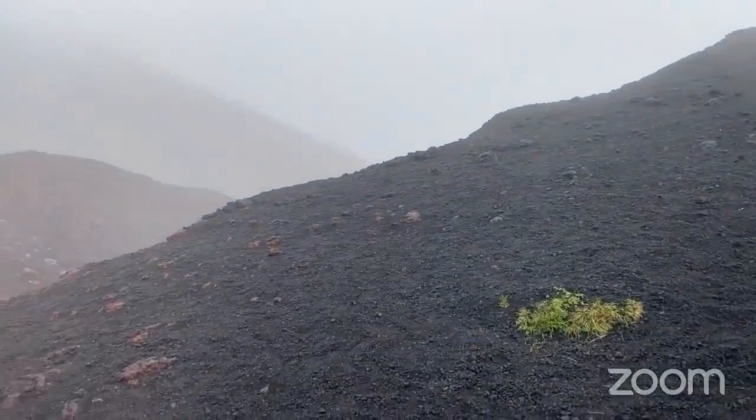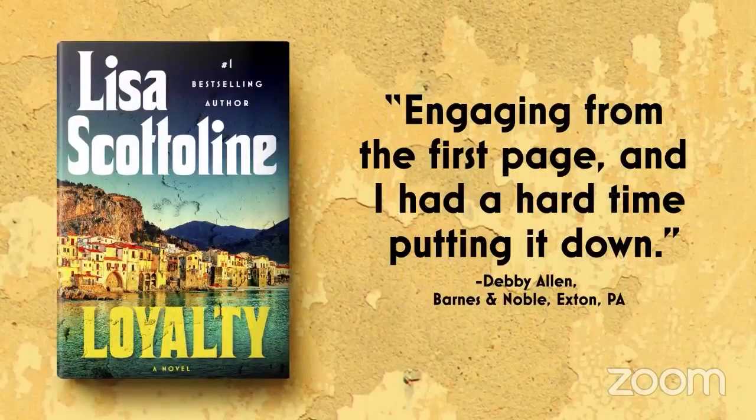Mount Etna is a really cool place to visit. Okay, well that was the scaredy-cat view of Mount Etna because I didn't go up to the top, but let me show you some pictures. This does fold into the book, believe it or not.